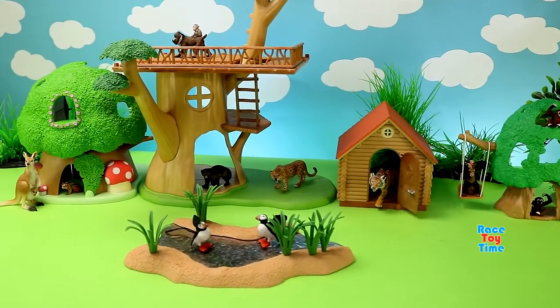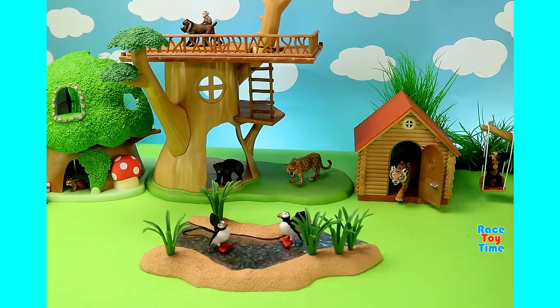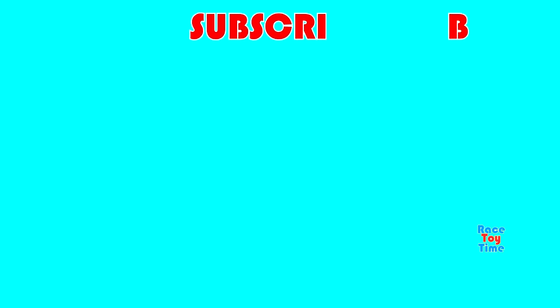If you guys enjoyed this video, let me know in the comments which animal is your most favorite from the blind bags. Don't forget to subscribe, and also click on those links above to watch more fun videos here at Race Day Time channel. Thank you for watching. Stay tuned. Bye-bye.